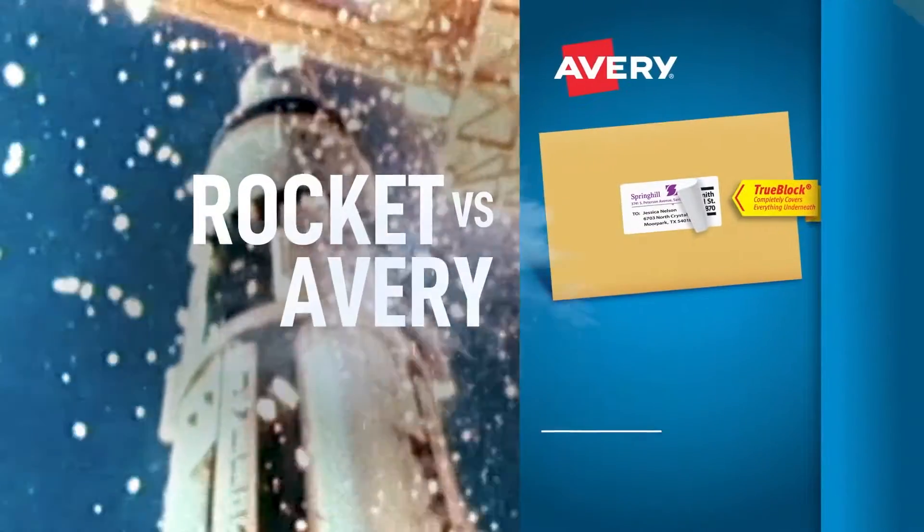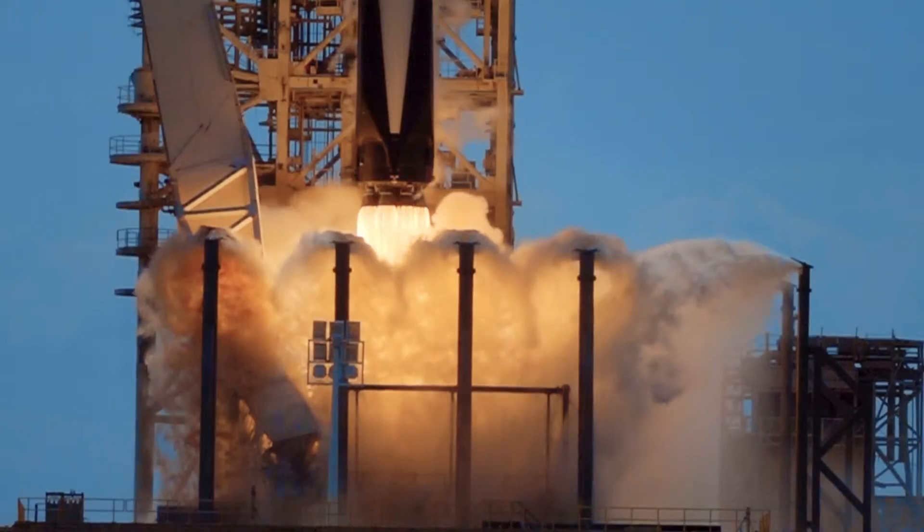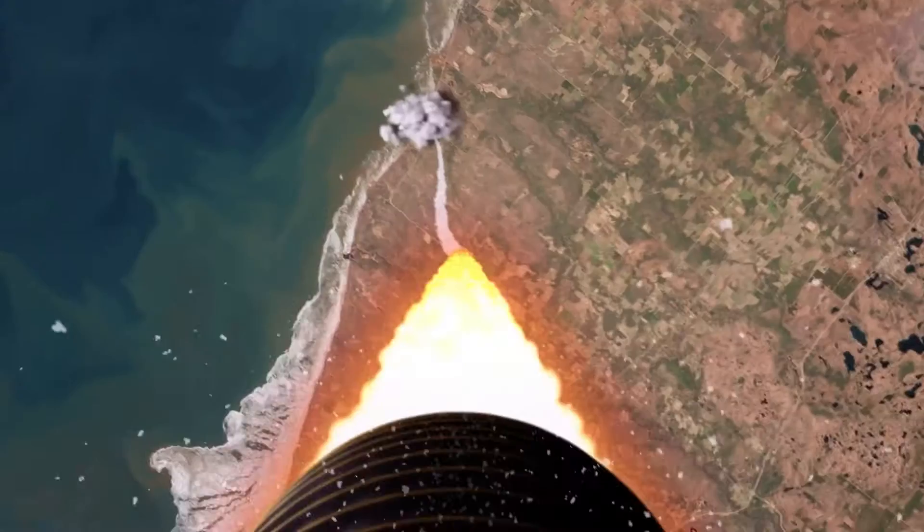What's more powerful, rockets or Avery Labels? Rocket launchers are powered by 3.8 million pounds of fuel. Avery Labels are powered by your desktop printer.